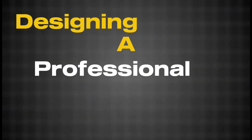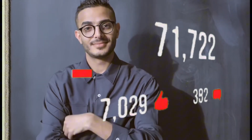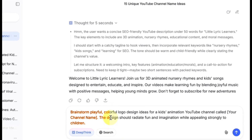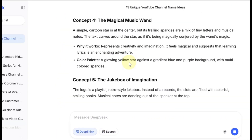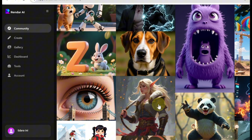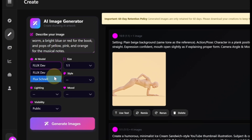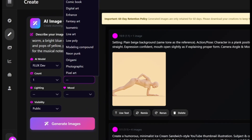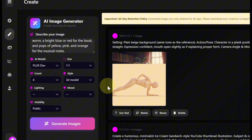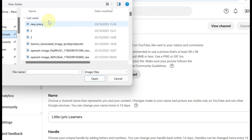Designing a professional logo: your logo is the first thing people notice on your channel — it makes you look professional and helps attract more subscribers. Start by going to DeepSeek AI and paste in a prompt asking it to suggest logo ideas that fit your channel's theme. Once you've got some ideas you like, head over to Rendar AI, create a free account, and click Create. Paste your logo idea into the prompt box, select FluxDev as the model, set the aspect ratio to 1:1, and choose 3D model for a polished look. Click Generate Images, pick your favorite, download it, go back to your YouTube channel, click Customize Channel, upload your logo, and click Save.